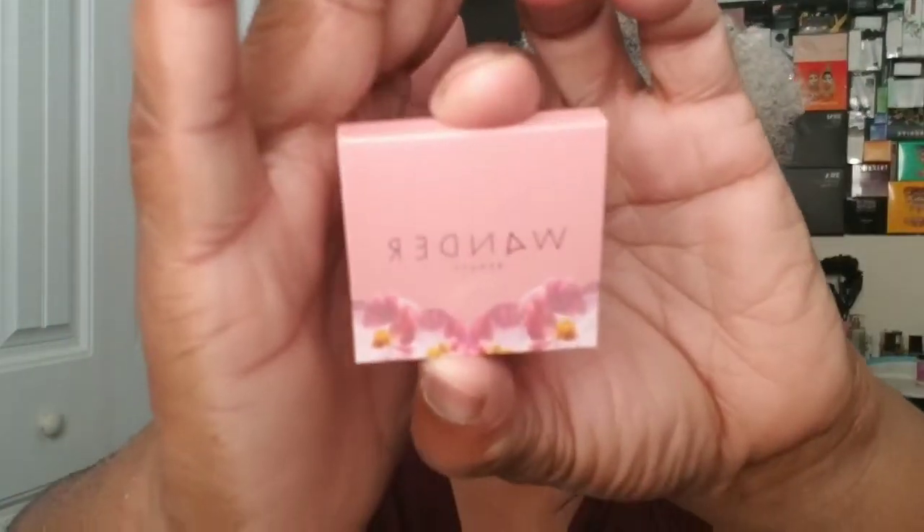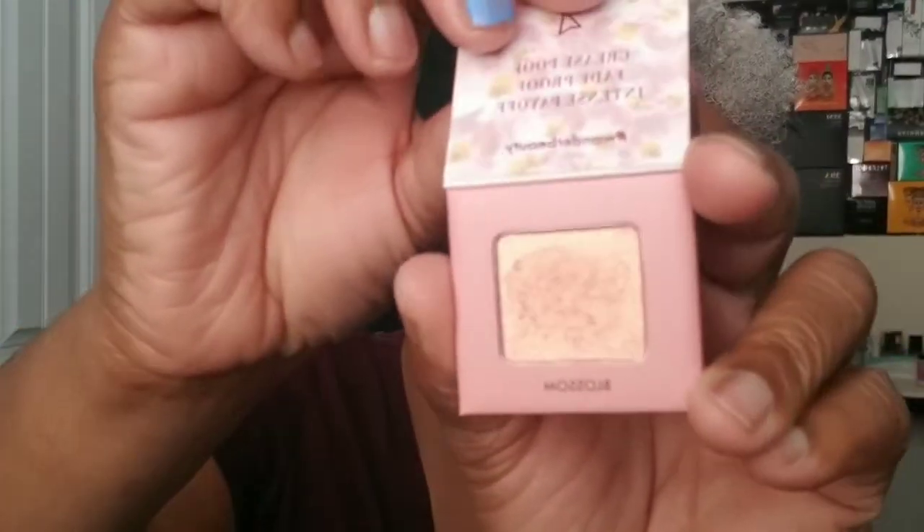The next thing in the bag is a blush — it is by Wanda Beauty, eyeshadow and blossom. Very cute little packaging. I'm going to swatch it for you. Okay, so this is the color — it's just a gold. I'm not that impressed with it, but it might be cute on the eyes. We'll see, I'll try it — it doesn't hurt to try.